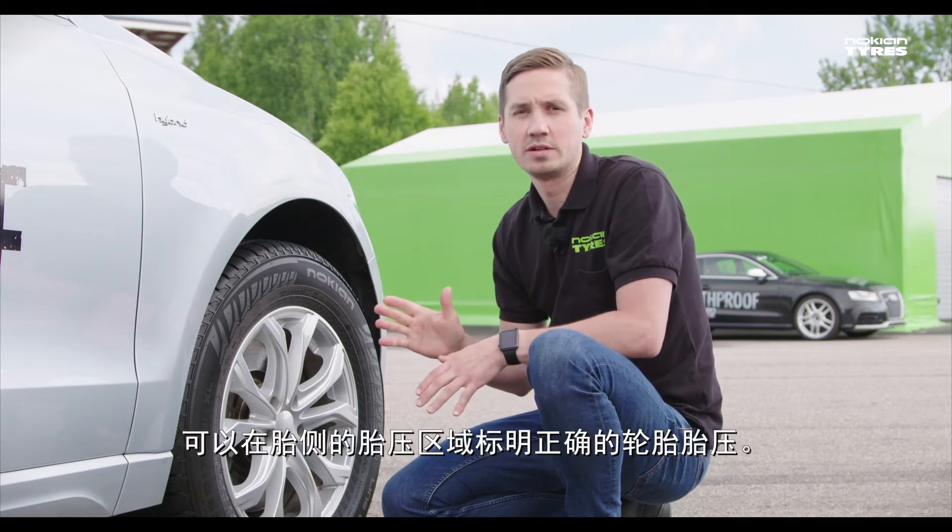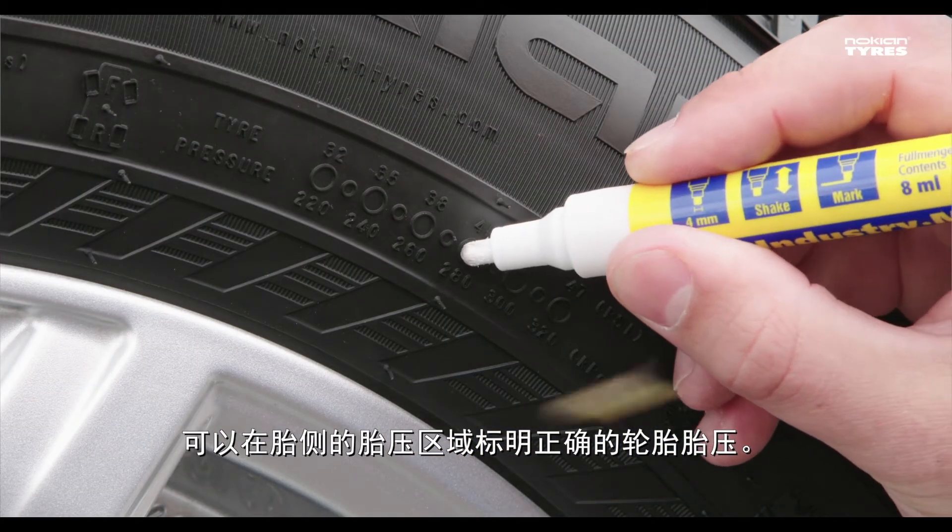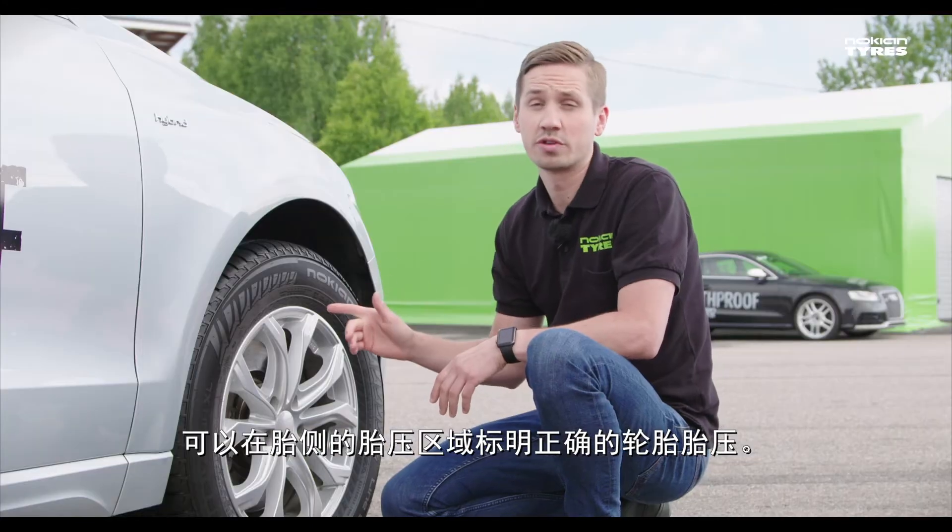On the tire pressure field, it's easy to record the correct tire pressure right on the side of the tire.